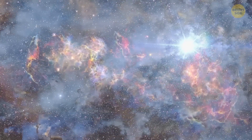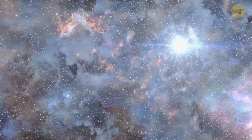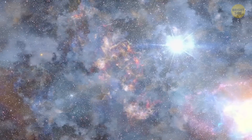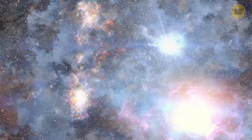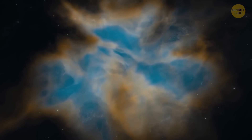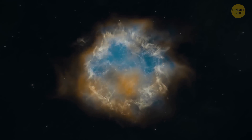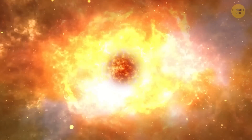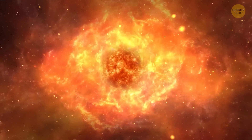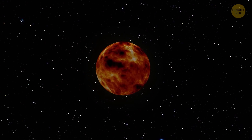This process used up more than 99% of the dust and gas in the big cloud. The leftover stuff started to come together to make different shapes. The cloud kept spinning and bits of matter bumped into each other and stuck together. Some of these clumps got big enough to have their own gravity, which pulled even more matter to them. This is how the planets, including our Earth, were made.